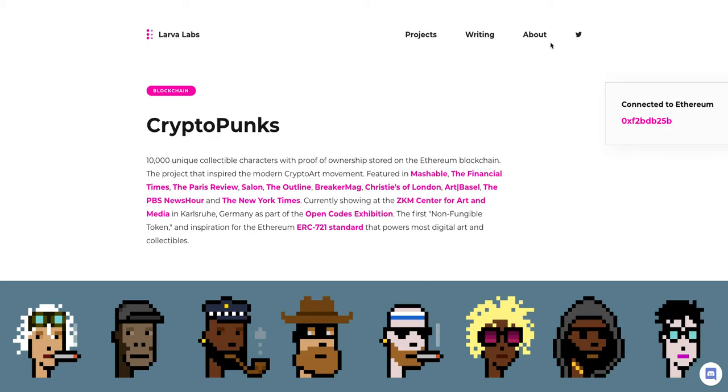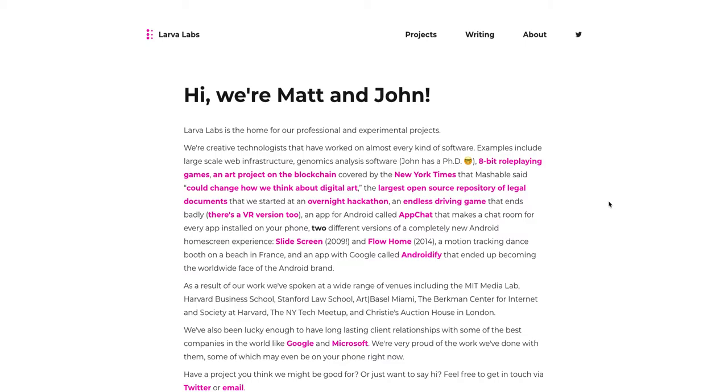Starting off with Larva Labs — they were founded by two guys named Matt and John. They were two very early mobile developers. We're talking way before smartphones, sidekicks, even earlier than that. They were basically able to leverage having that early skill set into lucrative jobs and contracts with some of the biggest companies in the world as they all started to adopt mobile — Google, Microsoft. This allowed them to retire from the workforce early and focus on other professional and experimental passion projects, such as CryptoPunks.